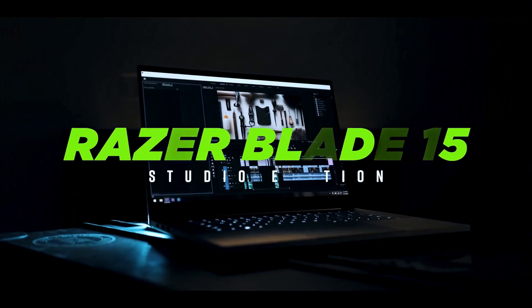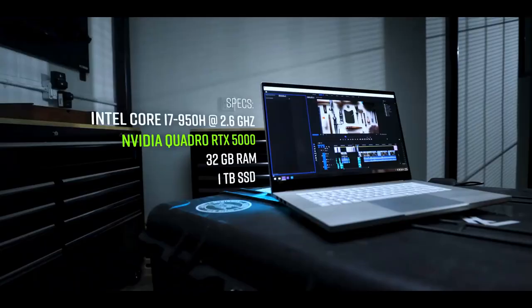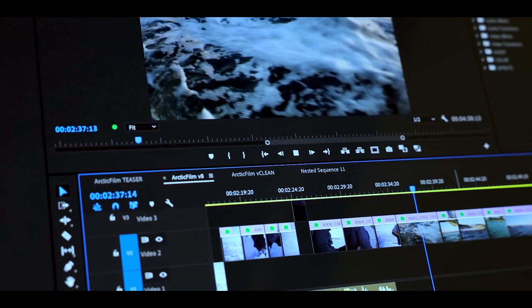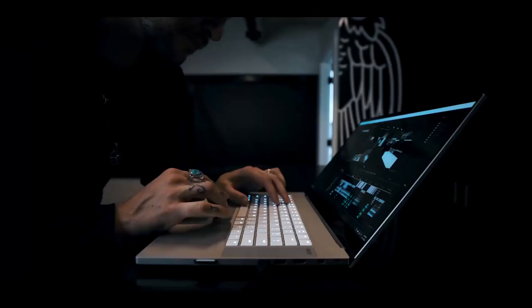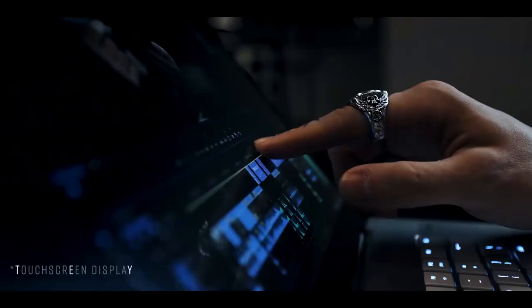Next up is the Razer Blade Studio Edition. Think of a gaming laptop and you probably imagine garish colors and RGB lights all over the shop. With the Razer Blade 15 Studio, however, we have a monstrously powerful laptop with its origins in the gaming world but with its sights very much set on creative pursuits. There are some nice visual touches from the customizable RGB backlighting on the keys, but otherwise this is a strong, sleek studio beast which demands attention.